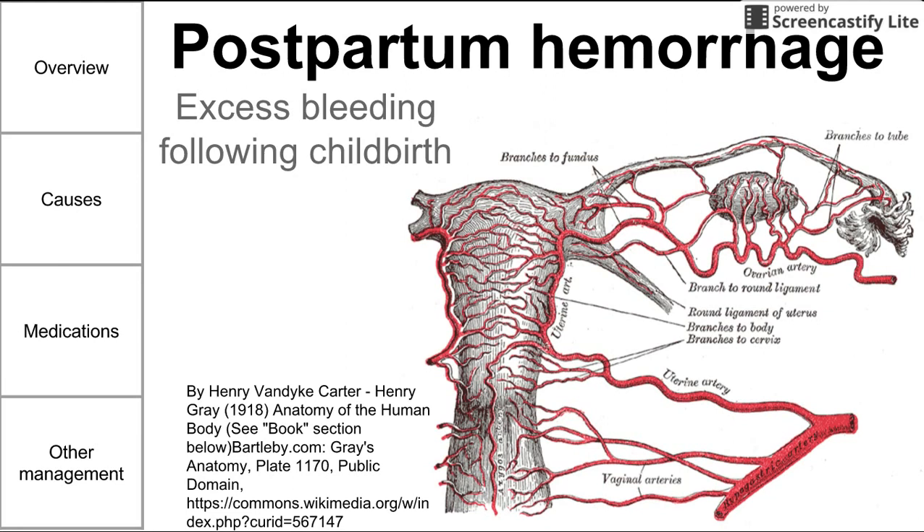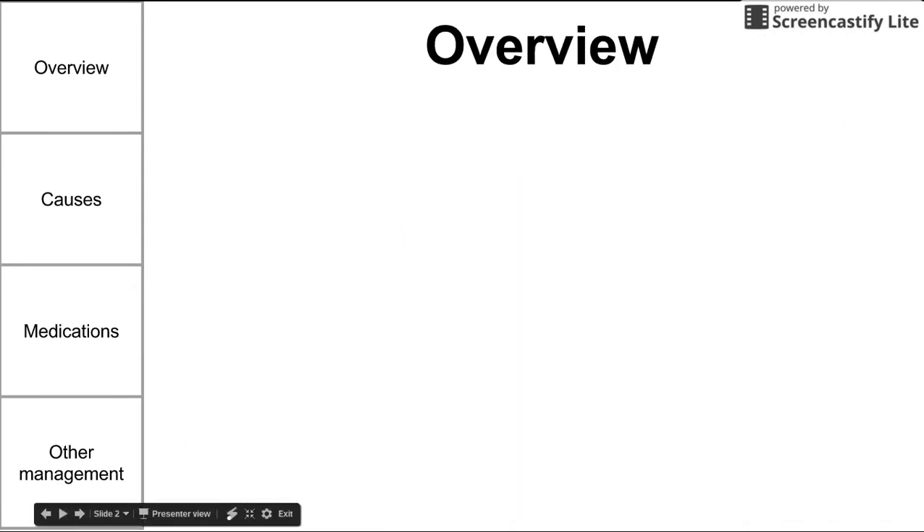This image here shows the blood supply going to the uterus, which is of course the major source of blood in postpartum hemorrhage. A quick definition: postpartum hemorrhage is excess bleeding following childbirth. So let's jump into a quick overview.